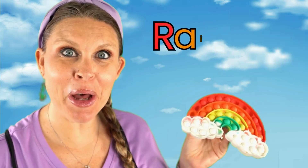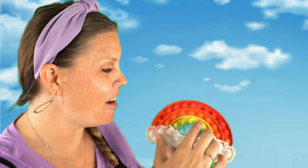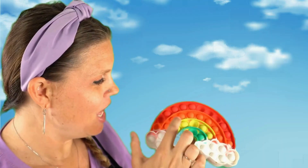Look what I have! It's a rainbow! Rainbows are so special because they're made of lots of colors. I can pop this rainbow — pop, pop. Let's learn all about rainbows and the different colors that they're made of.